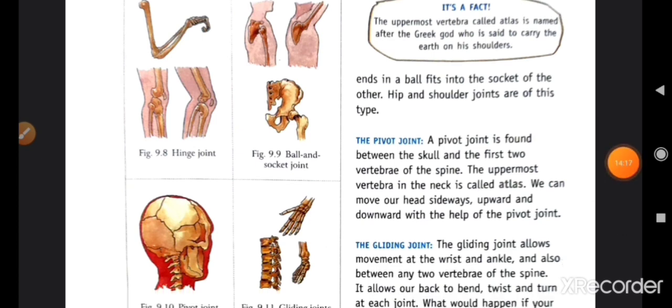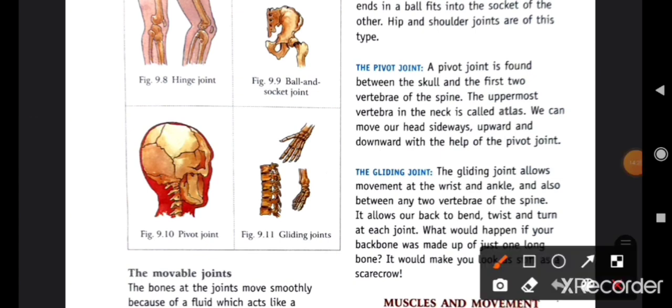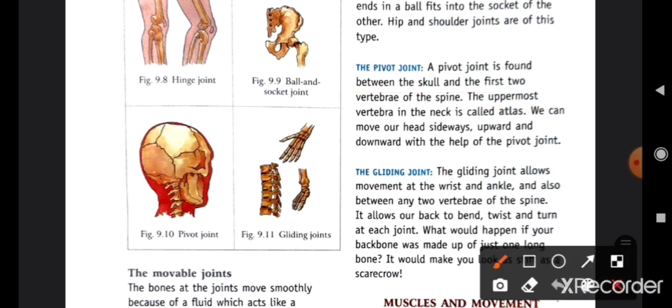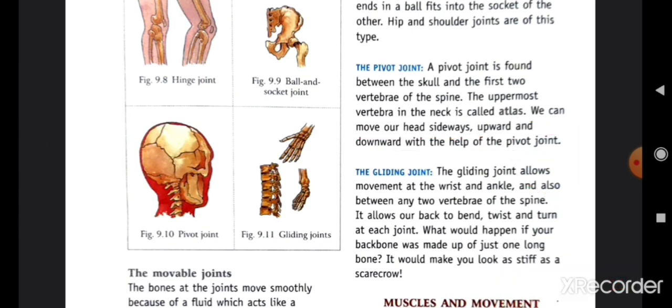Third is the pivot joint. The pivot joint is found between the skull and the first two vertebrae of the spine. Pivot joint آپ کے skull میں ملتا ہے، پہلے دو vertebrae جو spine میں ہیں وہاں پہ۔ The uppermost vertebra in the neck is called atlas. We can move our head sideways, upward, and downward because of the pivot joint.